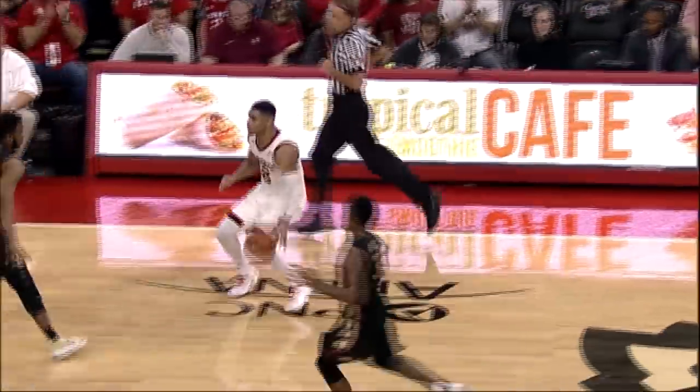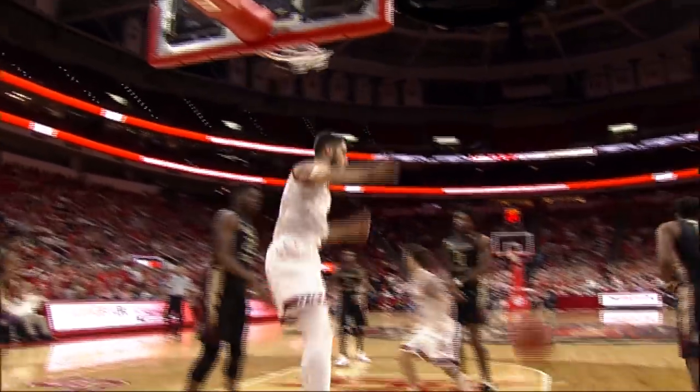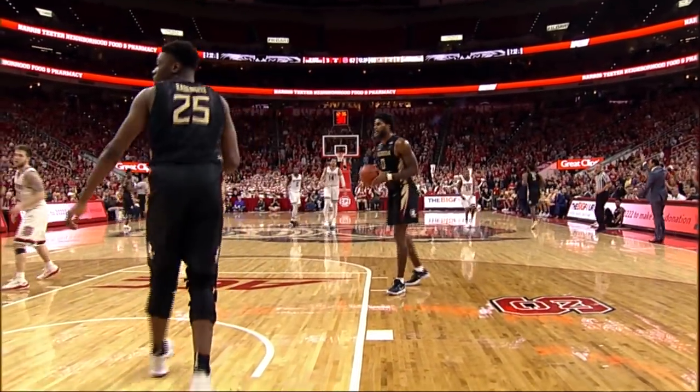Pops off and now Freeman's got it for State. Freeman into the front court — rises, fires for three, right wing, good. 5:46. Pack breaks the press. Here's Beverly foul line, lobs for Yurt Seven — two-hand flush. 67-46.